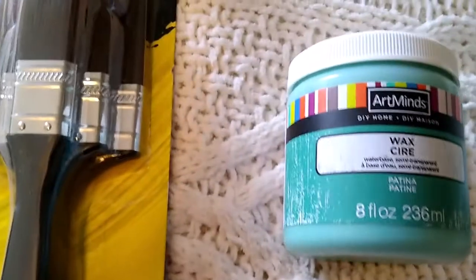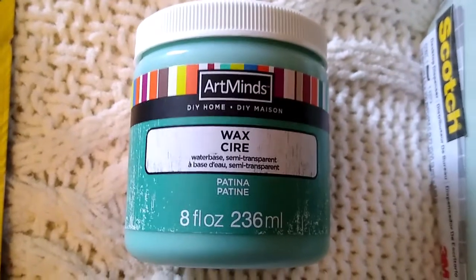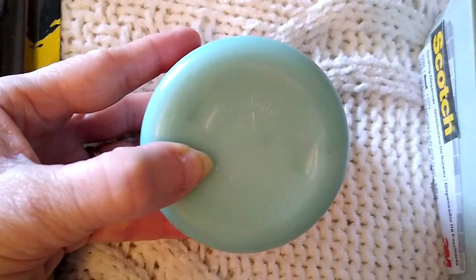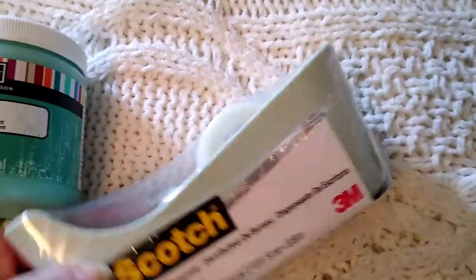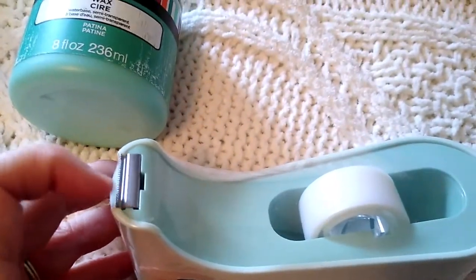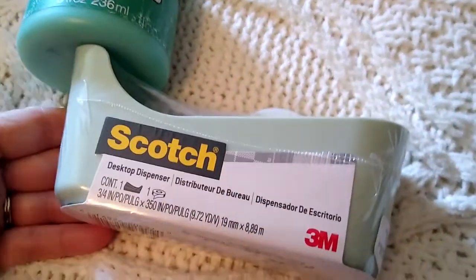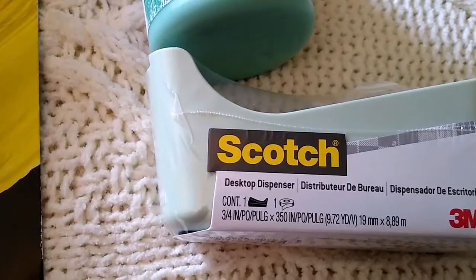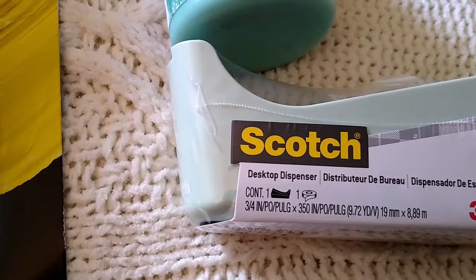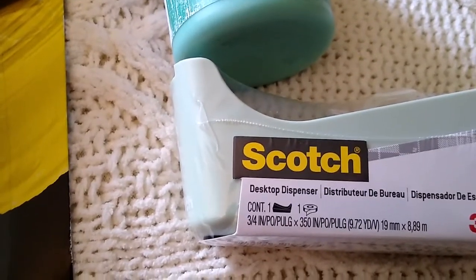I also picked up this Art Minds Wax. I do a lot of painting with chalk paint, and this one was a patina color — to make it look old after you've painted with chalk paint. It was marked down to $1.97. I also had a 50% off coupon and needed a new tape dispenser, one that had a really good place for the tape to tear off. The normal price was $6.99 and with my 50% off coupon I paid only $3.49. I liked the color — a really pretty light teal.